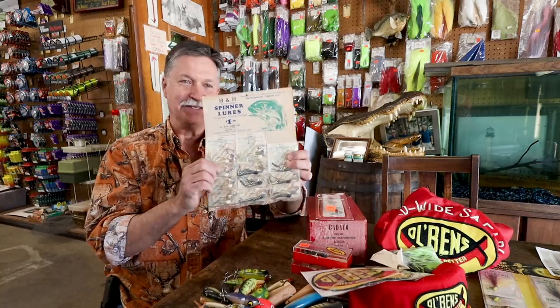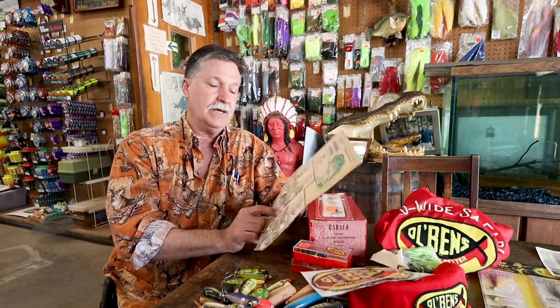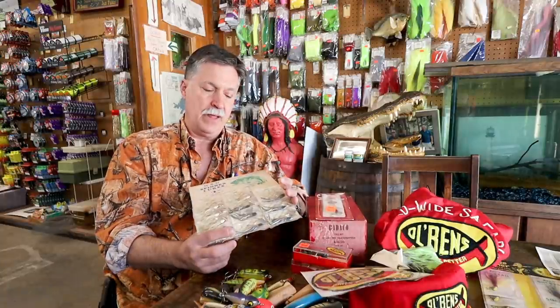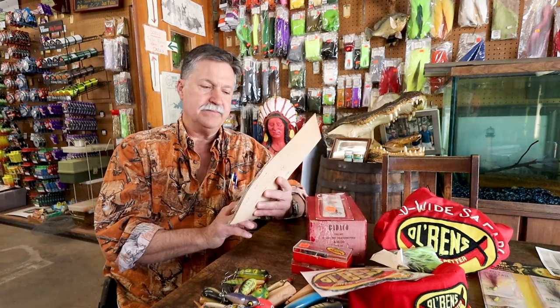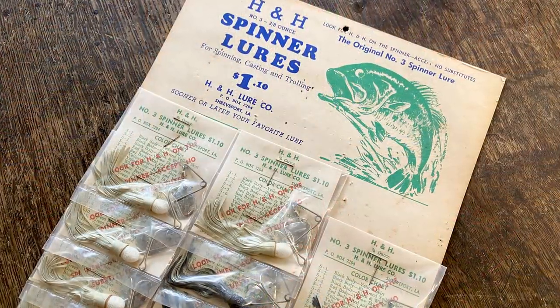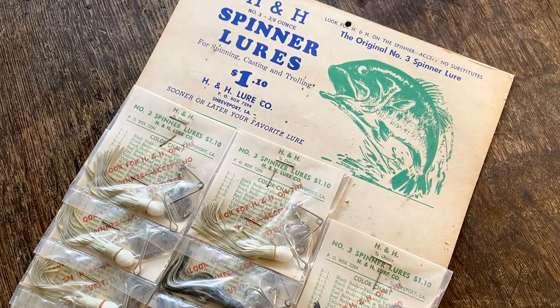My family made literally millions of H&Hs, because H&H was started here in Shreveport — Holly and Holland, I think, a barber and an attorney. They bought the skirts from us, and then my dad said, 'Why don't I just make the whole bait for you?' And that's how that started. They made millions of H&Hs. Then they died out, and then Billy Humphrey took it and it just took off — they made it worldwide.